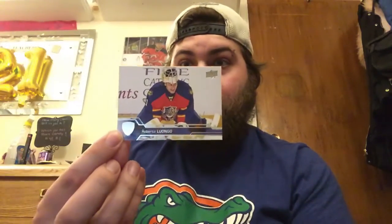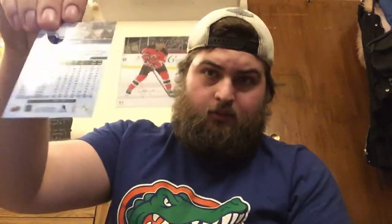So we got Elias Lindholm for the Hurricanes, we got Hyman, we got Luongo — and he just got his jersey retired yesterday, so that's kind of nice. We also got Shane Doan. Some of these guys might not be in the league anymore given how old the set is.